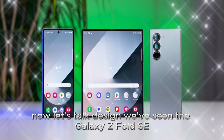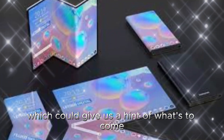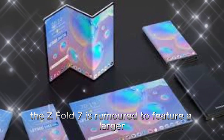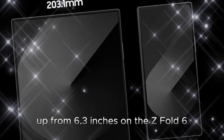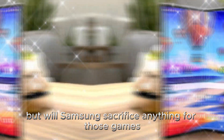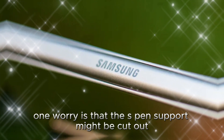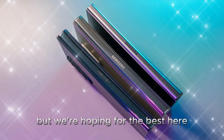Now, let's talk design. We've seen the Galaxy Z Fold SE, which could give us a hint of what's to come. The Z Fold 7 is rumored to feature a larger 6.5-inch cover screen, up from 6.3 inches on the Z Fold 6, and an 8-inch main display. The device might also be thinner and lighter, but will Samsung sacrifice anything for those gains? One worry is that S Pen support might be cut out, like in the Z Fold SE, but we're hoping for the best here.